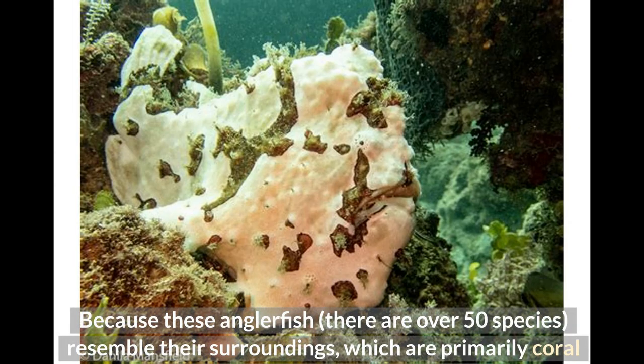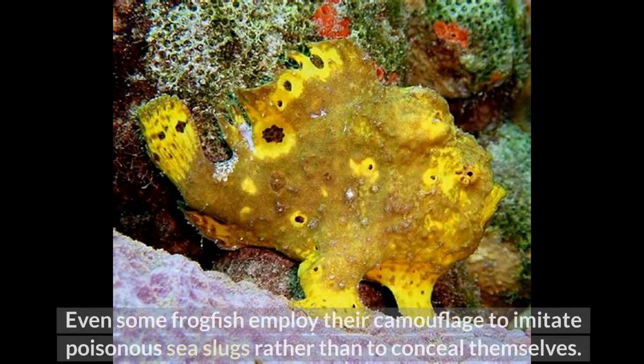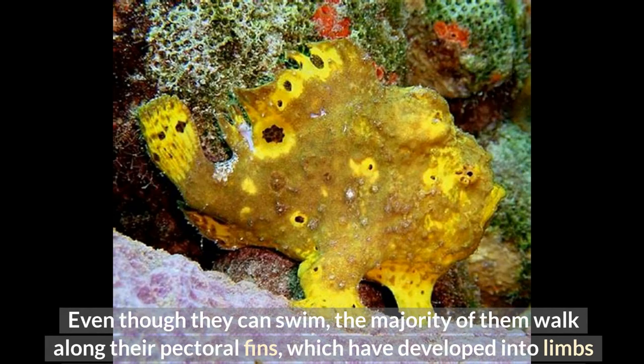Number 8: Frogfish. There are over 50 species of these anglerfish, and because they resemble their surroundings — primarily coral reefs — the frogfish is very easy to miss. They come in just about every color and texture imaginable, resembling sponges or algae-covered rocks. Even some frogfish employ their camouflage to imitate poisonous sea slugs. No matter how different they may look, all frogfish share a peculiar way of moving — the majority walk along their pectoral fins, which have developed into limbs that resemble arms and even have an elbow-like joint.